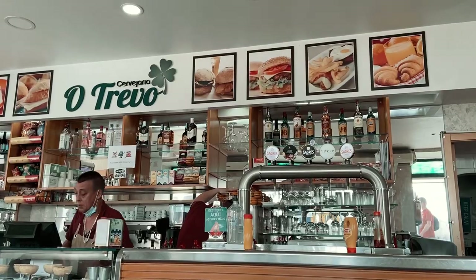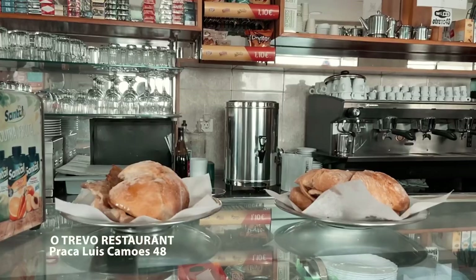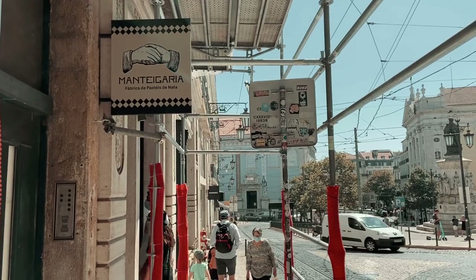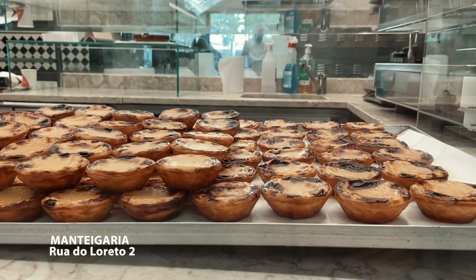This was our first time to try a Bifana, a Portuguese sandwich of soft bread and steamed pork. Add mustard and you have the perfect snack on the go. Portuguese custard tarts are addictive — we could not miss an opportunity to try one at Mantegaria.